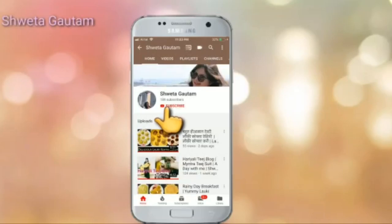Please subscribe to my channel by clicking the subscribe button and hit the bell icon so that you won't miss my future videos.